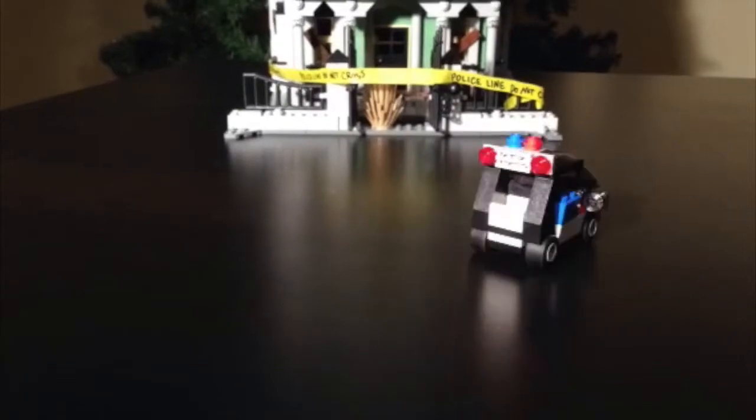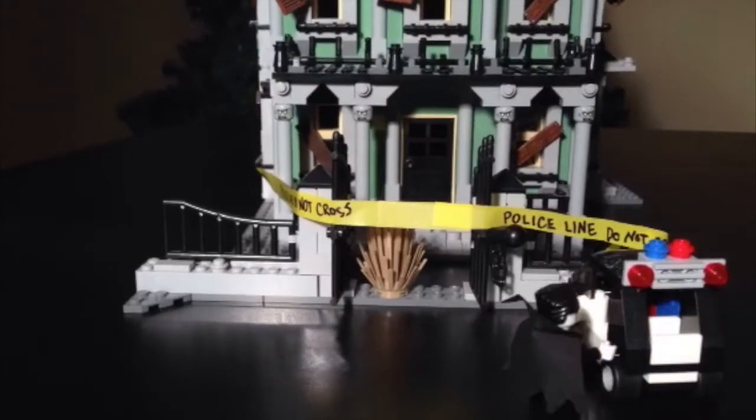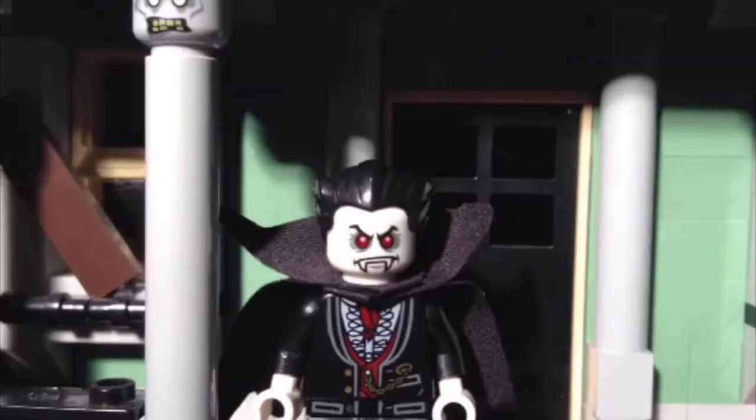Crime scene processing will never be the same when the vampire shows up on the scene. The newest law enforcement forensic device — the vampire. Wait a minute, who wrote this? This isn't even the correct video. Let's try this again, and I'm not doing a vampire voice.